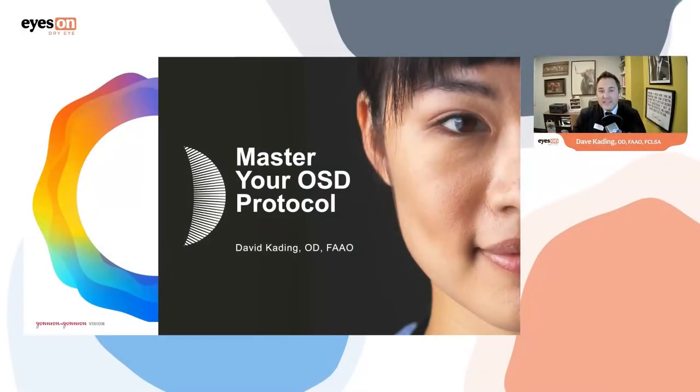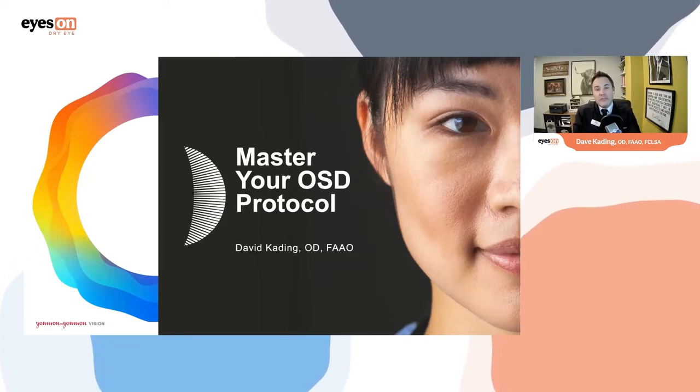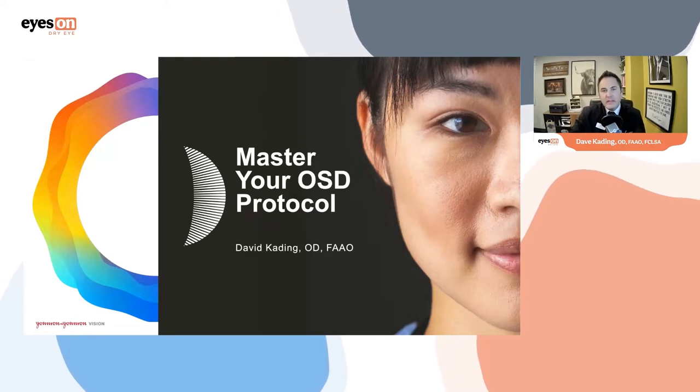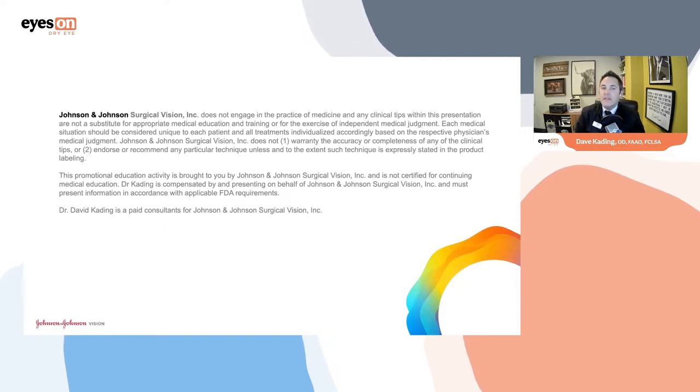Thank you for joining me. I'm excited to present on behalf of Johnson & Johnson Vision about ocular surface disease and share some perspectives around dry eye and specifically meibomian gland dysfunction. My name is David Kading and I practice in Seattle, Washington. This presentation is being put on on behalf of Johnson & Johnson and their surgical division, which also includes their dry eye division.